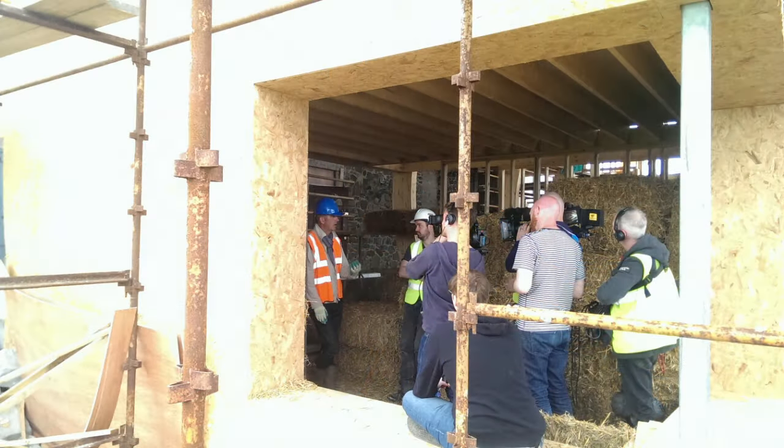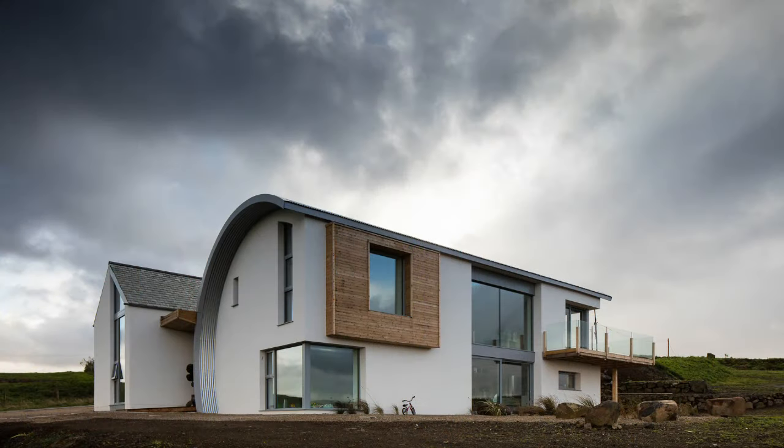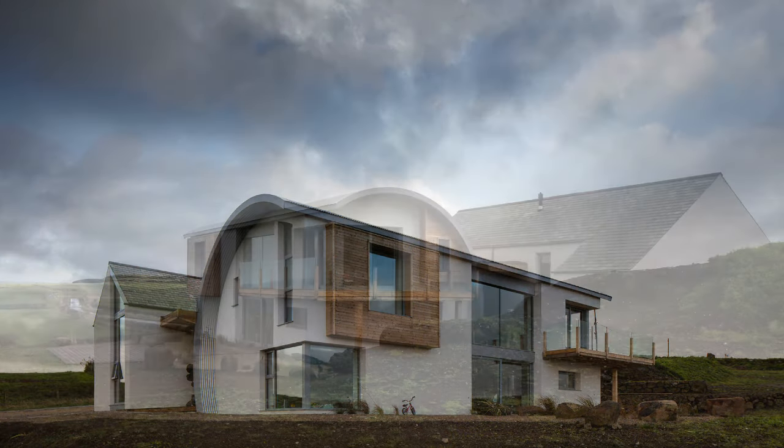Yeah, this is the house that was filmed in 2015 for Grand Science, my own home, and it took two and a half years to build. It's a 150-year-old forge — you can see in the background — that we rebuilt.